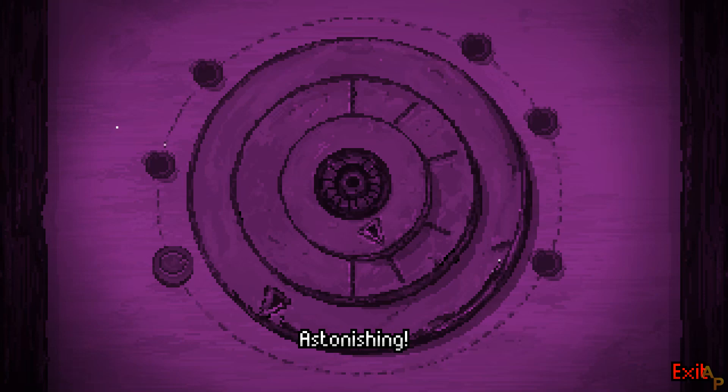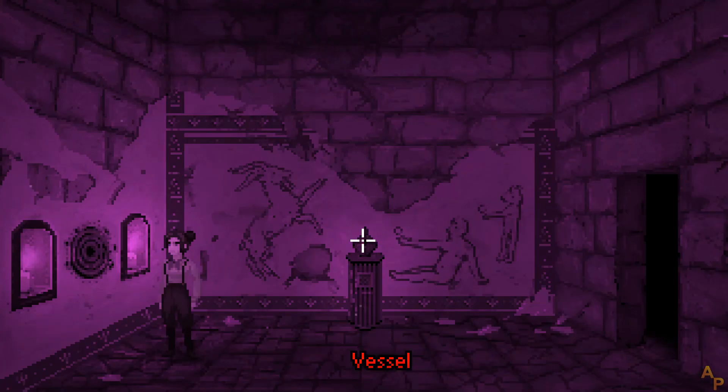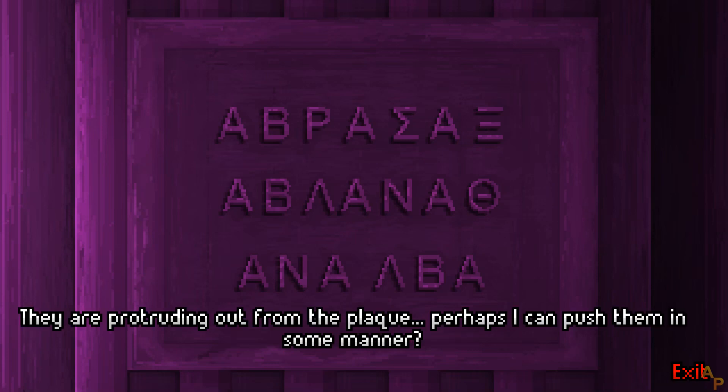Astonishing — an ancient device. Characters, perhaps Greek in origin, are protruding out from the plaque. Perhaps I can push them in some manner.